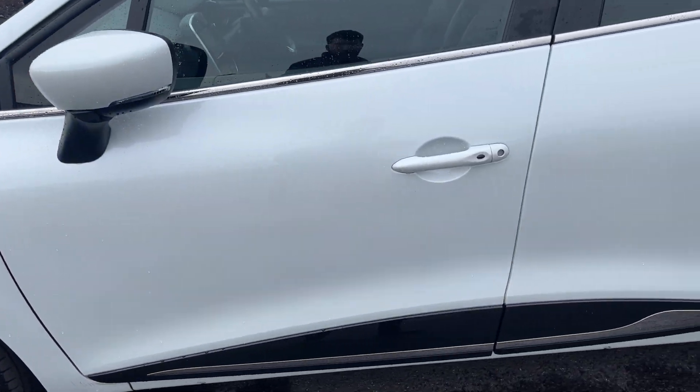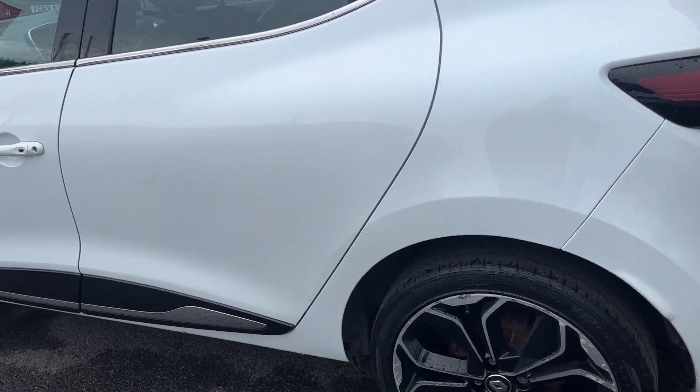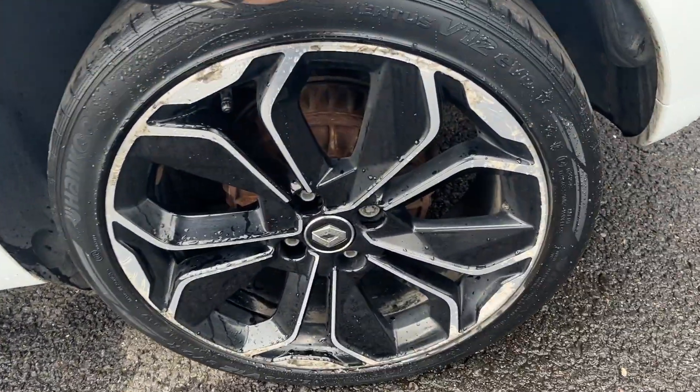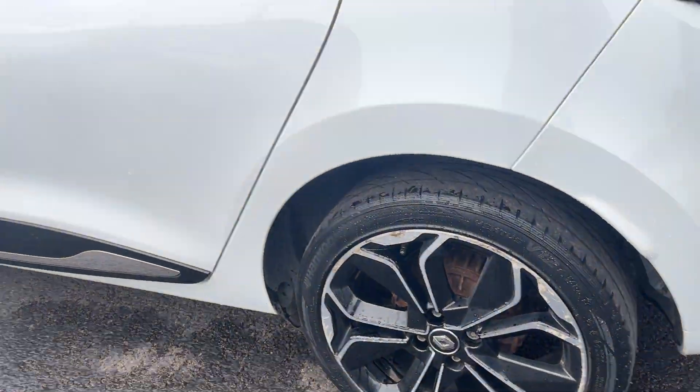Moving down the nearside, all panel work looks in good condition. The car has had a quick wash and I'm battling the rain, but it will be professionally valeted prior to its new owner taking it home. Nearside rear alloy is another nice condition alloy, but with light corrosion to the diamond cut face, and the nearside rear tyre is approximately 3 or 4mm.